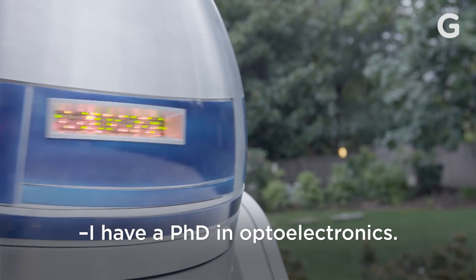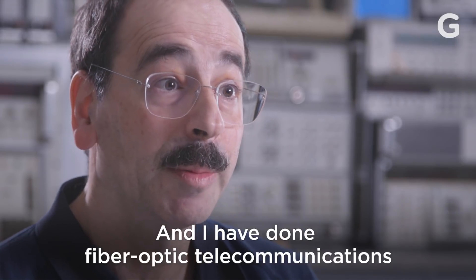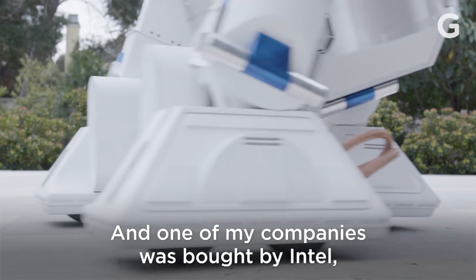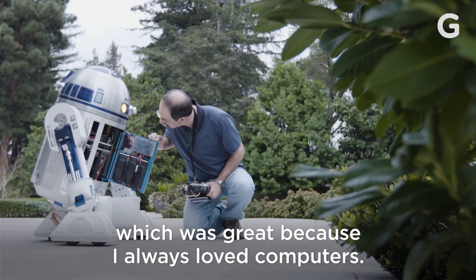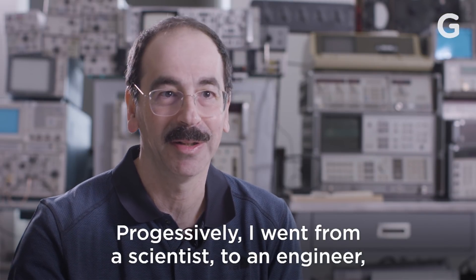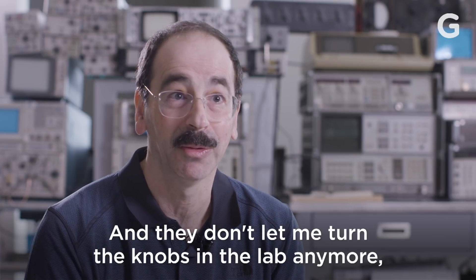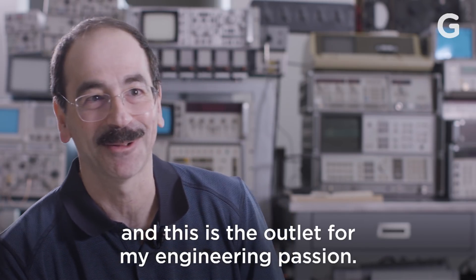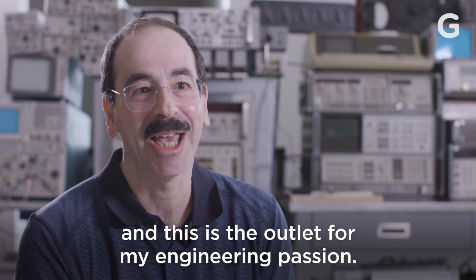I have a PhD in electronics, and I have done fiber optics telecommunication for my whole career. One of my companies was bought by Intel, which was great because I always loved computers. Progressively I went from a scientist to an engineer to a business person, and they don't let me turn the knobs in the lab anymore — and this is the outlet for my engineering passion.